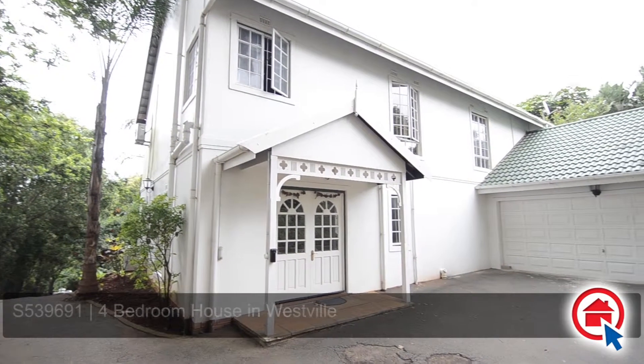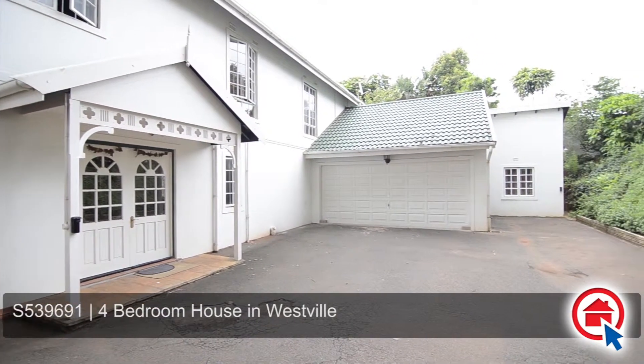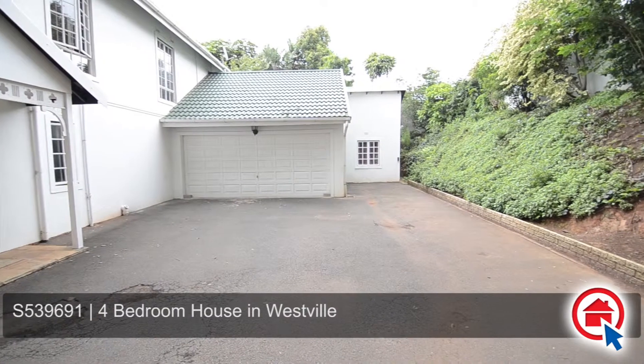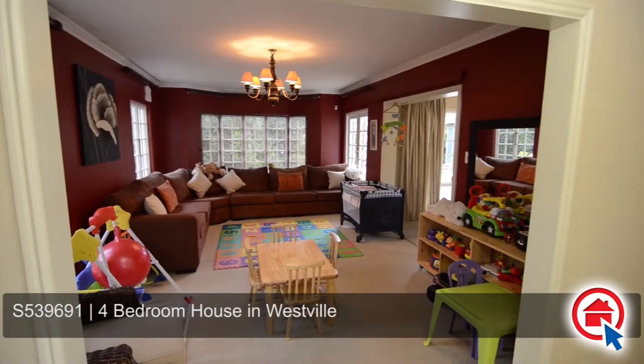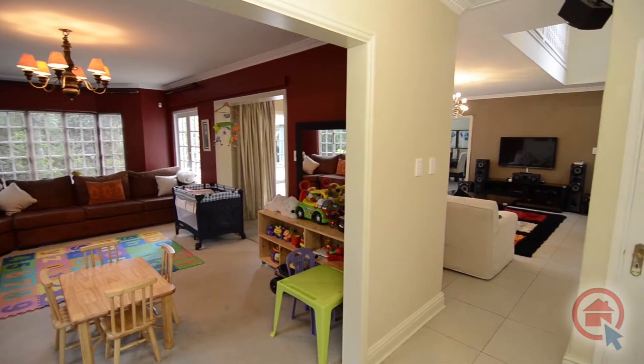This gorgeous double-story family home boasting an American colonial design is ideally situated in Dawncliffe, close to all major routes and amenities. This home has been completely refurbished for luxurious, easy living and offers the very highest standards of quality design.